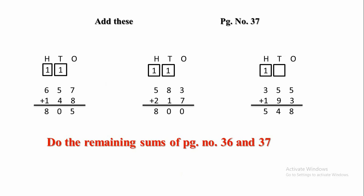5 plus 9 — if we add, we get 14. So, 1 will be carried forward to the 100s place. 1 plus 3 plus 1 is 5.